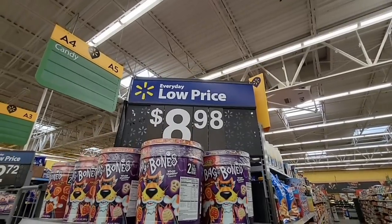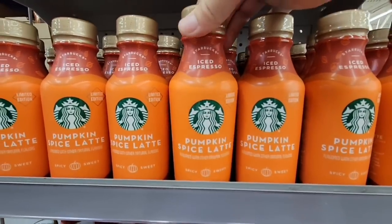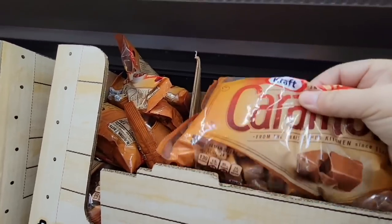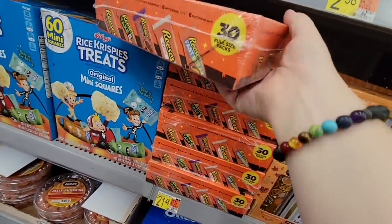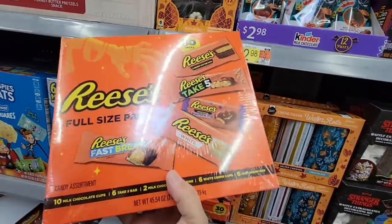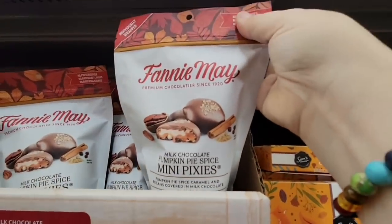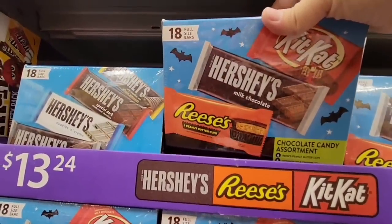If you don't want to go to Starbucks, you can get a pumpkin spice latte right here — iced for $2.68. Caramels are $2.28. There's a Reese's full-size pack kit for $21.48 — this is the first year I've really seen a lot of full-size bar kits. Belgian chocolate pumpkins are $9.98, Fannie May is $4.18, and a candy kit with 18 pieces of Hershey's, Reese's, and Kit Kat is $13.24.